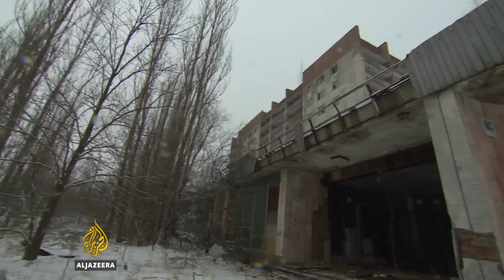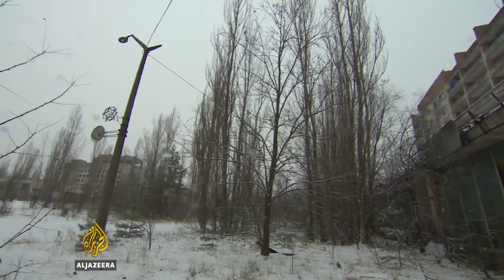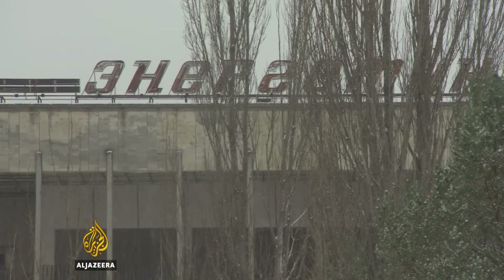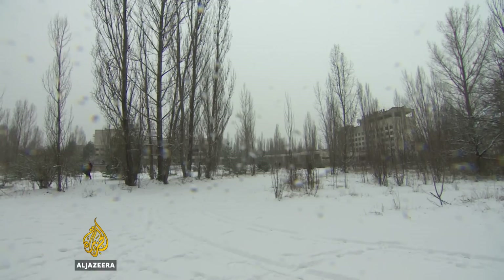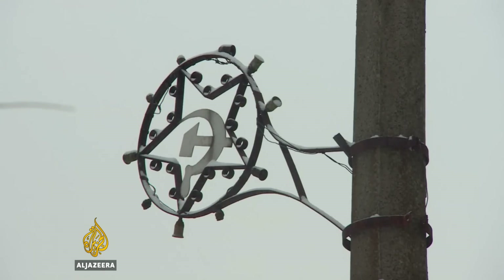Nearly 50,000 residents were evacuated in a major government operation that began the day after the disaster. Those who lived here thought they would be back within days. But Pripyat remains as it was since the day everyone left. Scientists say it will take 24,000 years for this place to be safe to live in again.